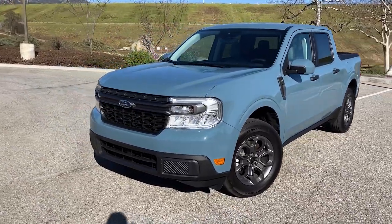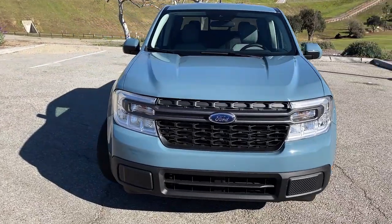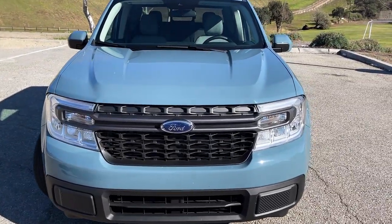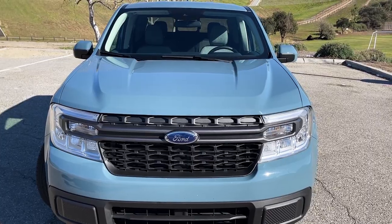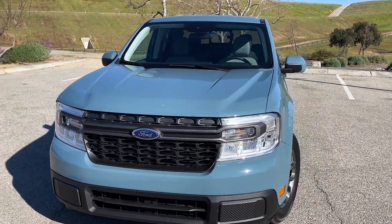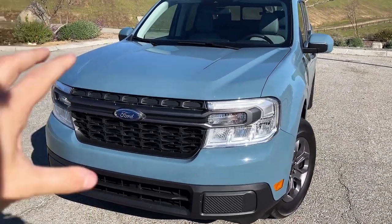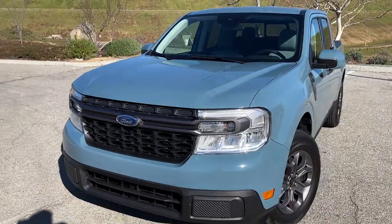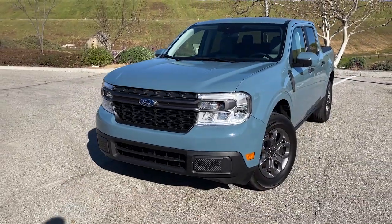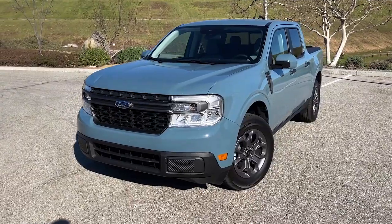Let's talk about this truck. Really neat spec here — it's in the Area 51 paint. We've seen that on Bronco Sport and on the Big Bronco, and just like those two the Maverick wears it so well. It's such an interesting color, a nice bluish-gray finish. The face of the Maverick, the styling here is just really nice and in the middle — and I don't mean that as a bad thing. It's just not a polarizing truck.